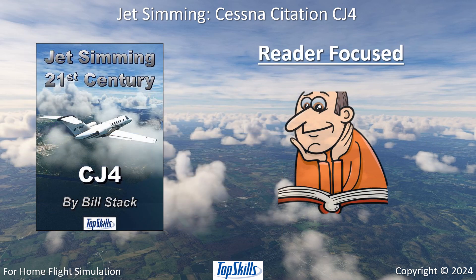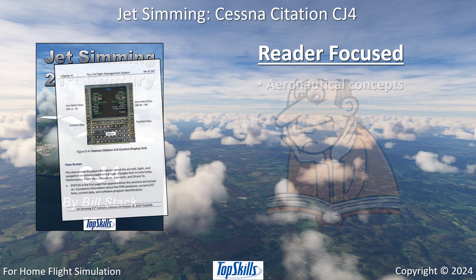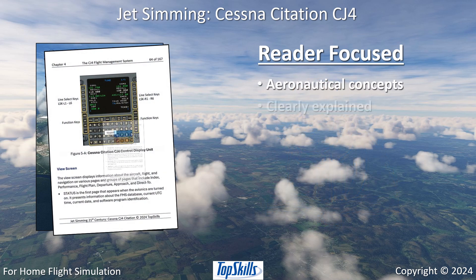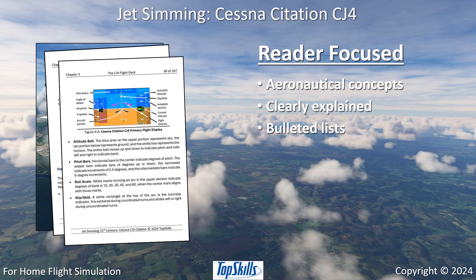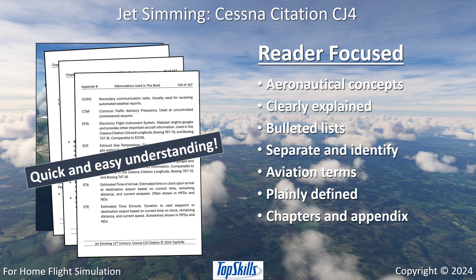Jet Simming CJ4 is focused on readers. Aeronautical concepts are clearly explained. Bulleted lists separate and identify information. Aviation terms are plainly defined in chapters and in the appendix, all for quick and easy understanding.